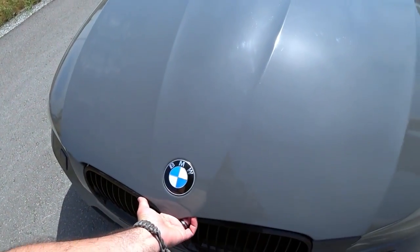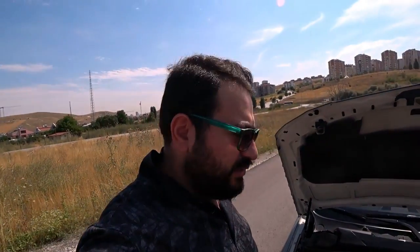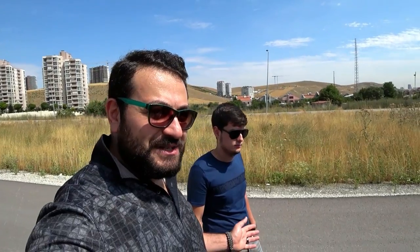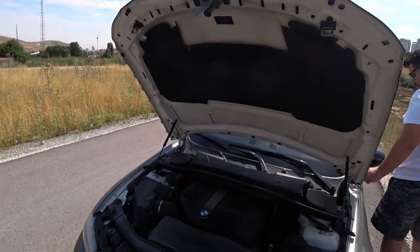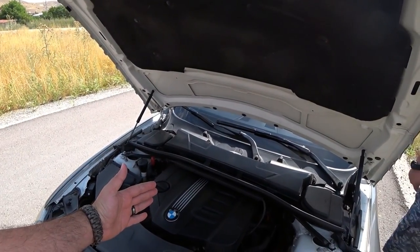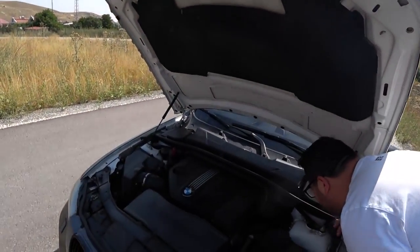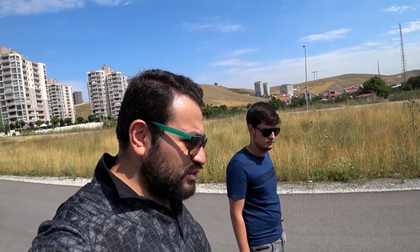F30'larda iki kere içeriden çekiyorsun. Motor dikine yerleştirilmiş. N47 kodlu, 184 beygirlik, BMW'nin sıralı 4 silindirli dizel motoru. 380 Nm torku var. Zincire dikkat etmek lazım, ama Yasin'in arabası 67 binde. Bir de zincir arka tarafta. BMW'ler dik konumludur, şanzıman motorun arkasındadır ve şaftla arkaya bağlanır. Motor geride olduğu için ağırlık merkezi ortaya çekiyor, bu sayede sportif sürüş sağlanıyor.